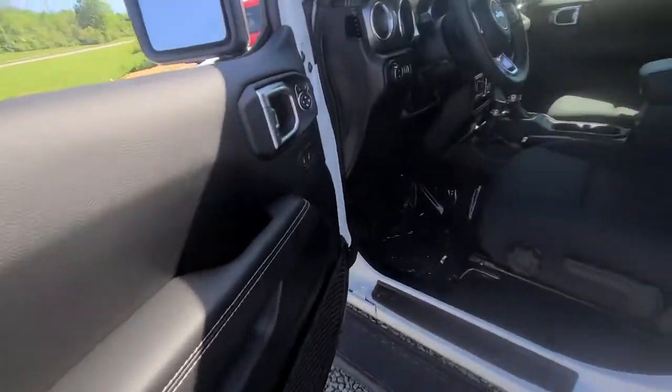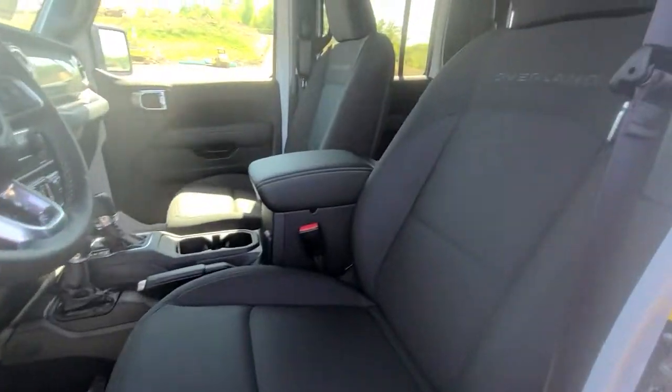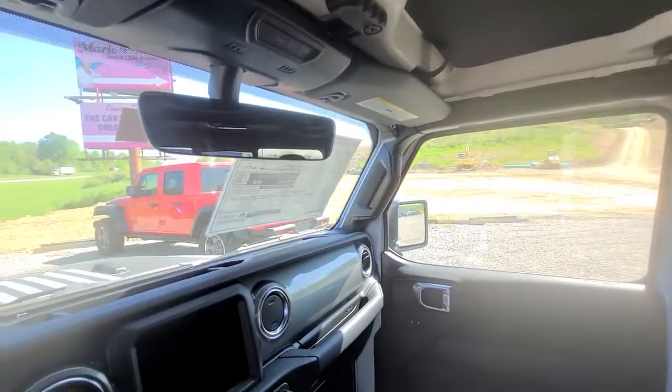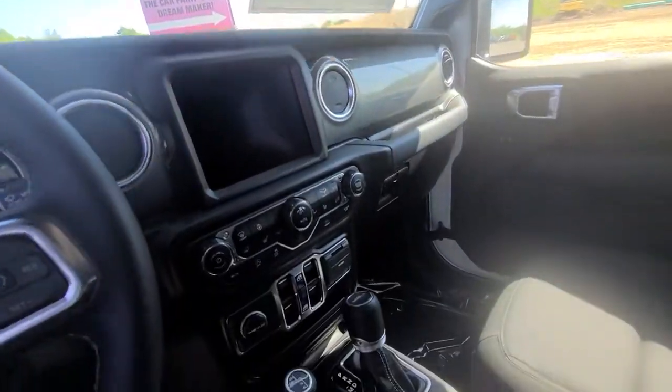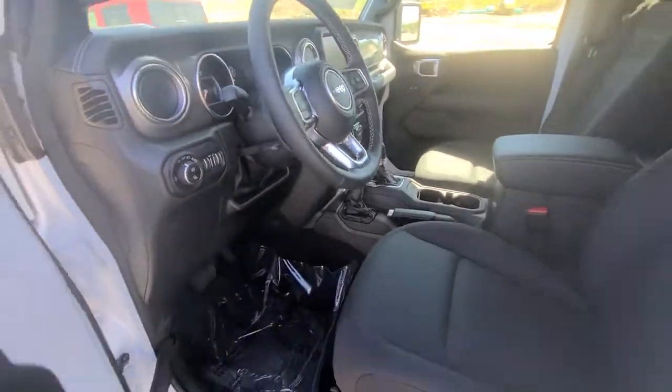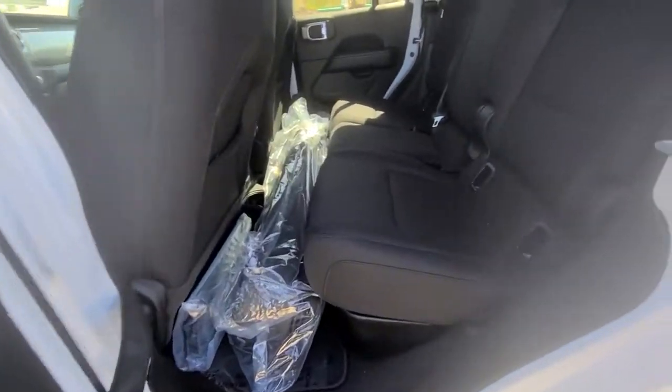These are just some of the great options this vehicle comes with: Keyless Entry, Navigation System, Remote Engine Start, Backup Camera, Fog Lamps, Electronic Stability Control, Intermittent Wipers, Universal Garage Door Opener, Trip Computer, Bucket Seats.